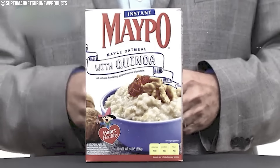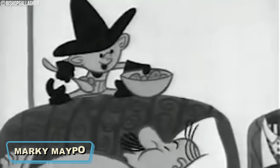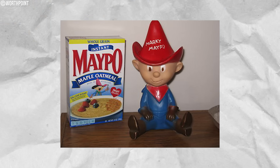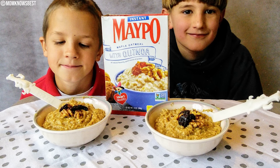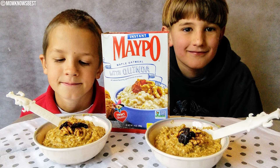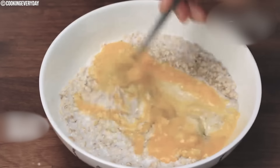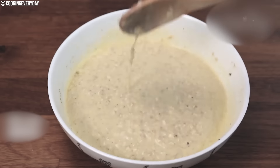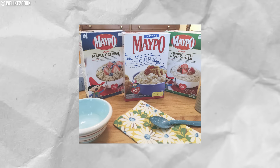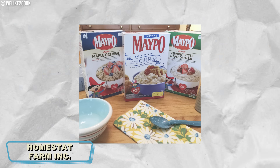Mapo became famous because of its marketing campaign featuring the animated character Marky Mapo. His catchy slogan, 'I want my Mapo,' quickly became a breakfast time anthem. Mapo is low in fat and sodium, cholesterol-free, and non-GMO verified. It also has baked maple chips for added flavor and two-thirds less sugar than the leading brand of flavored hot cereal. By the late 20th century its popularity started to diminish, but it's still produced today by Homestead Farm Incorporated.